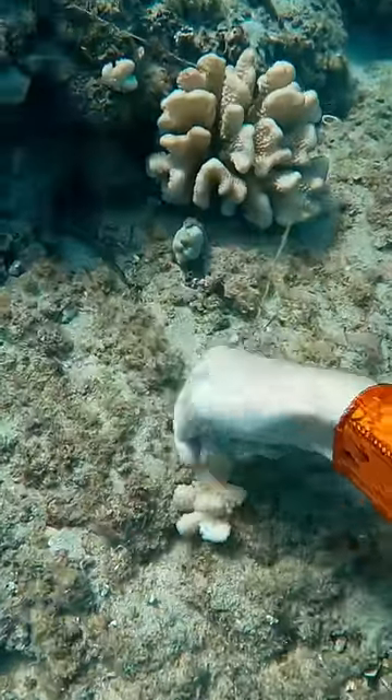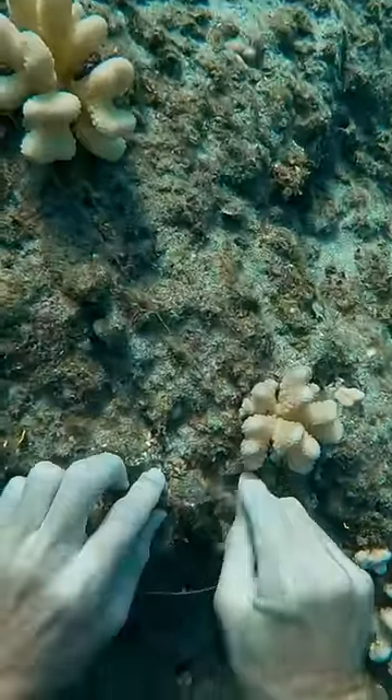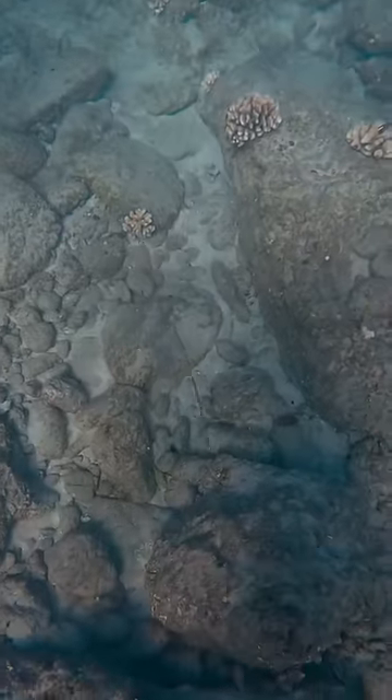On today's dive I found one of the most deadly killers in all of the ocean — and no, it's not a great white shark or another sea creature. It's this fishing line. I started to remove it piece by piece.